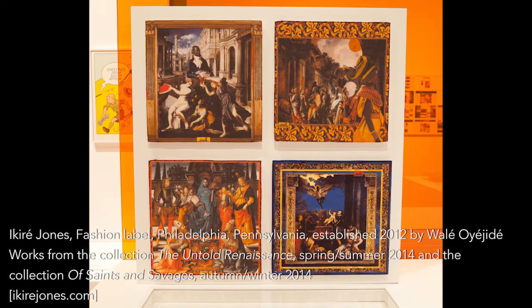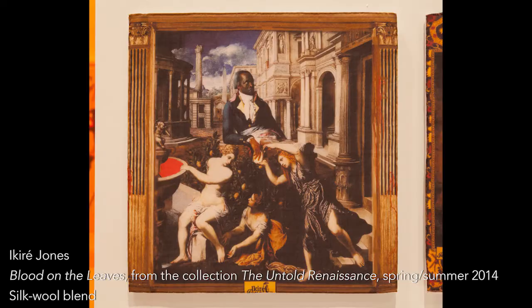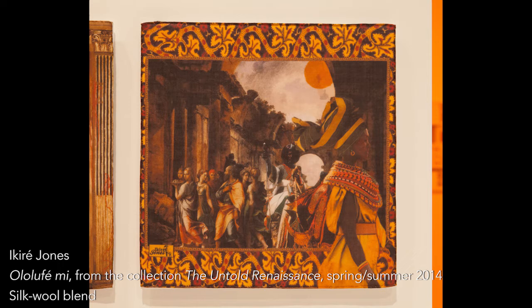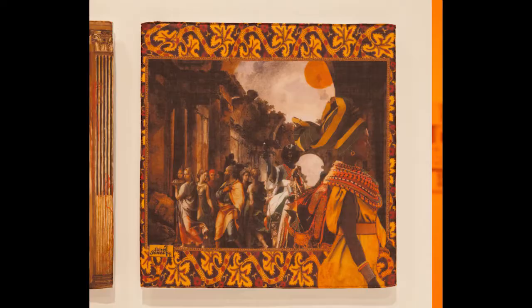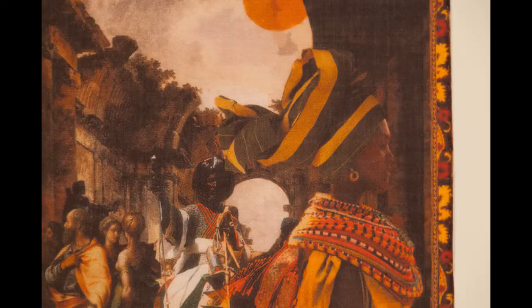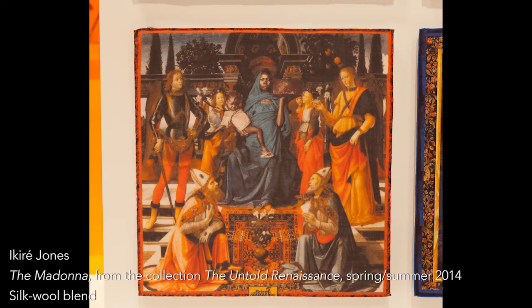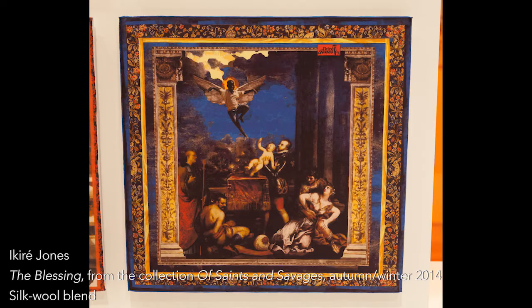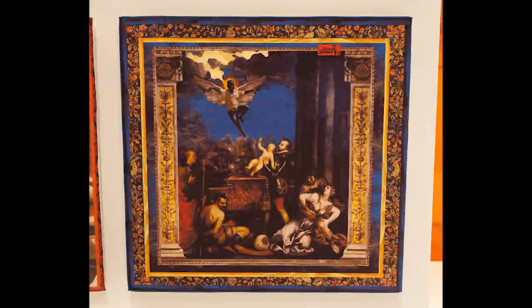Wale Oyejide is the head designer for Akira Jones and he's very committed in his fashion designs to providing representation. There's a series of pocket squares from a collection called The Untold Renaissance — they take imagery from 17th and 18th century European textiles, appropriate that imagery, but critique their exclusion of people of color by reinserting them as central protagonists. It challenges both the authority we give to historical narratives and how seamlessly, for example, the central figure of the Madonna as a dark-skinned woman fits back into that scene, encouraging us to think more expansively about whose perspectives are excluded.